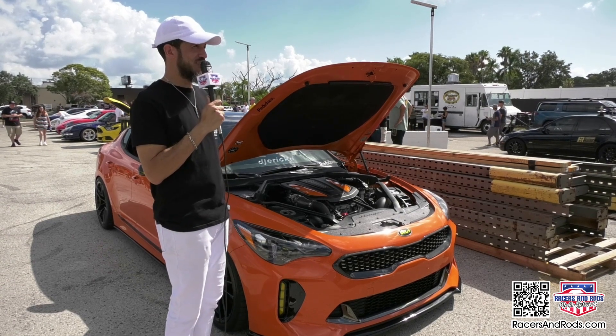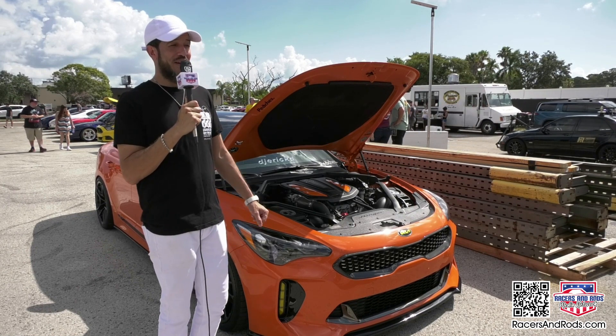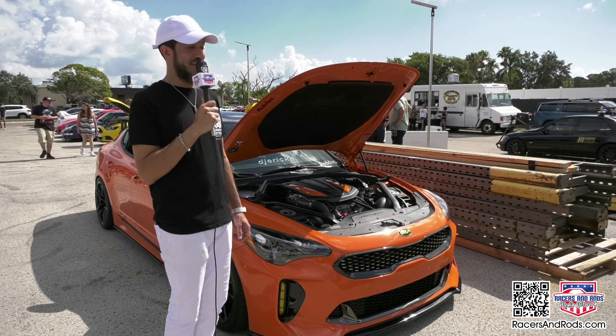It's been a very reliable vehicle — the most reliable vehicle I've ever had. It's never left me stranded and I've never brought it back to the dealership, which is great. I've never had any problems, and I've driven the hell out of it and modified the heck out of it.